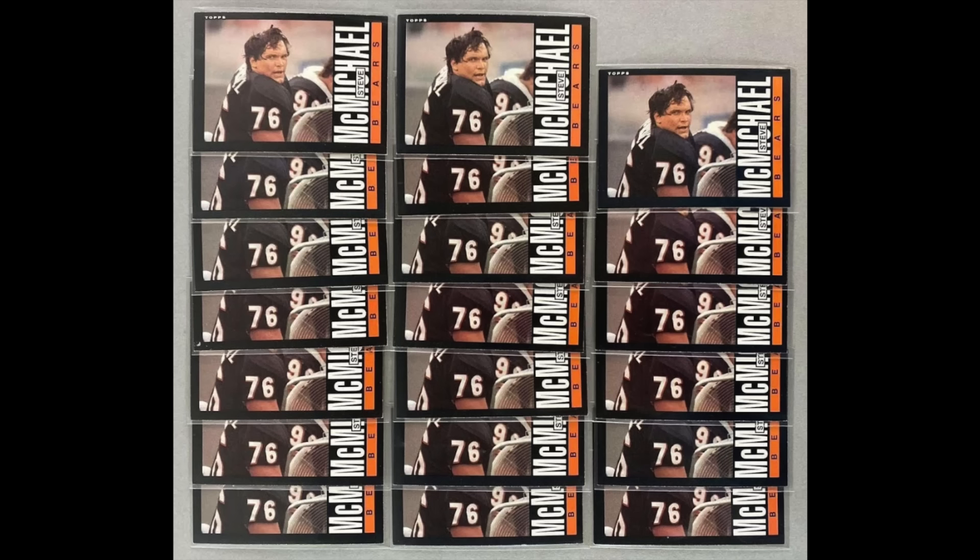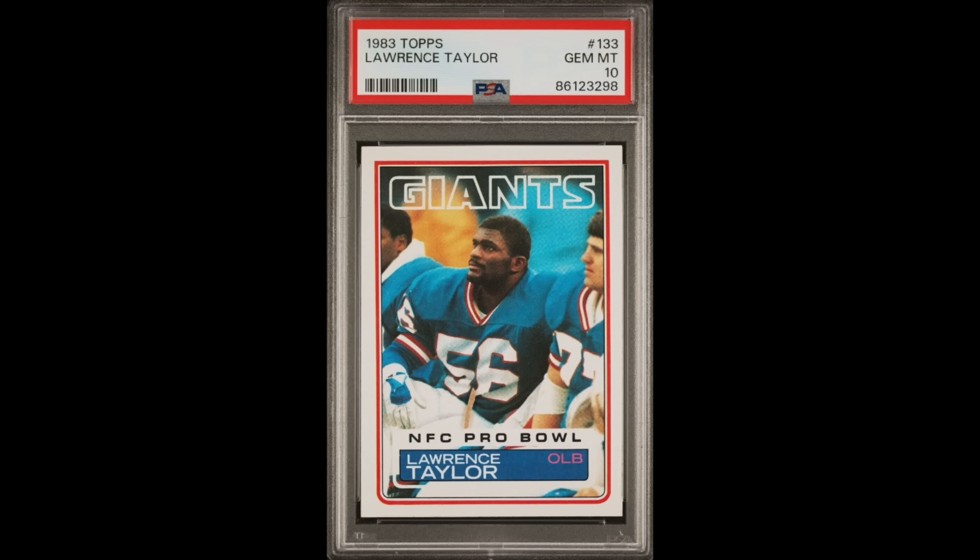I was stunned when the grades came back. The boy was 4 for 4 with the Steve McMichaels he told me to grade, with 3 getting 7s and 1 getting an 8, but the real shocker was that the LT received a 10. I didn't think it was possible for a 41-year-old card to receive a 10 from PSA. There was no direct comps for its value, but a 1983 Joe Montana Record Breakers subset card had similar sale prices as the LT for PSA 9s and 8s, and a 10 for that card recently sold for $500.